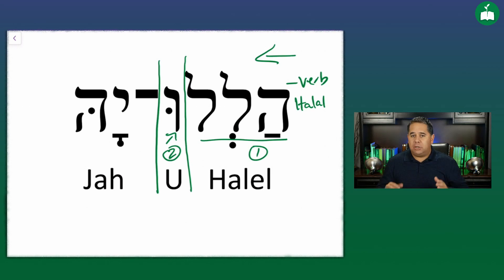This command to praise is not a general instruction to praise just anything or anyone. Built into the word hallelujah is a very specific recipient of the praise. And that brings us to the third grammatical component of the word hallelujah in Hebrew.